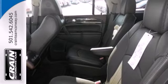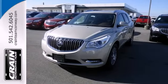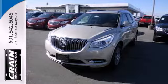Smart, sophisticated, and of course, beautiful. Experience this Enclave today. Visit us anytime at Craneteam.com.